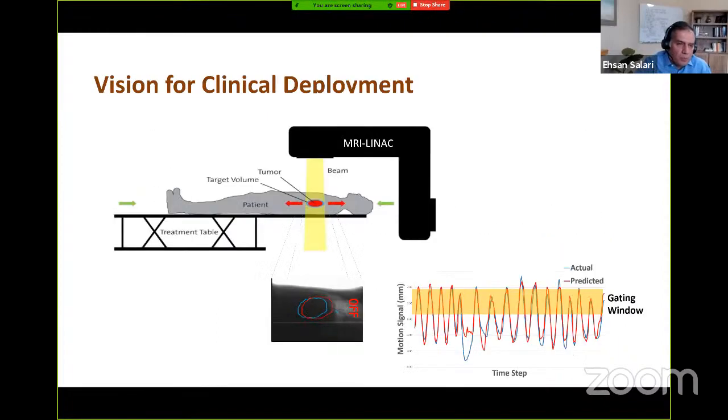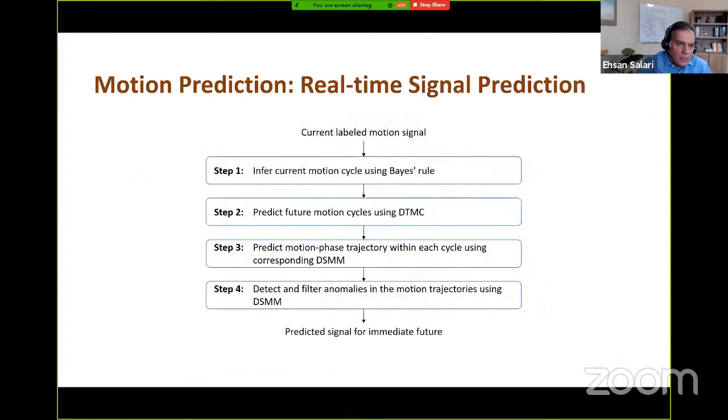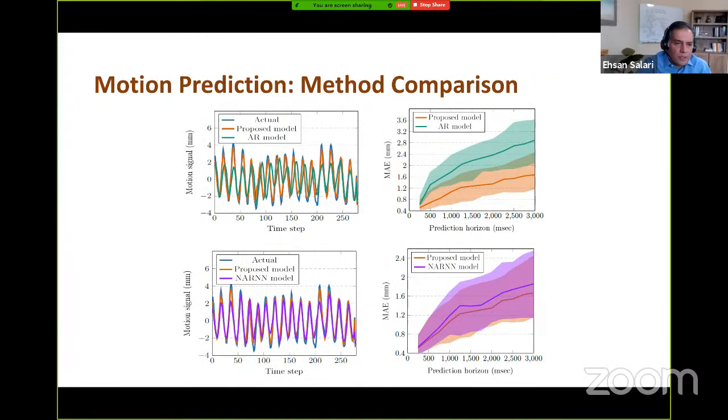Even within motion prediction for the 1D motion signal, other tools could be applied. We compared our model against nonlinear autoregressive neural networks, which have pretty good performance, inferior to our model but very close. There is also room for applications of neural networks for dynamic re-optimization, since fast solution methods are needed to solve large-scale optimization problems in real time — neural networks could be used to expedite the optimization process itself.